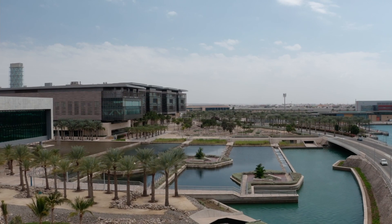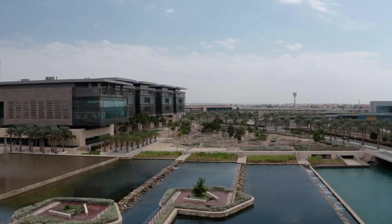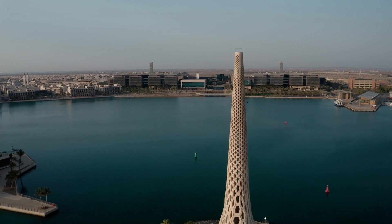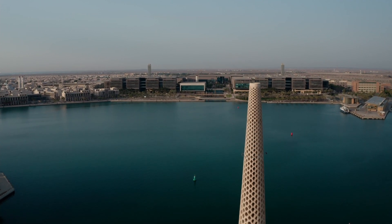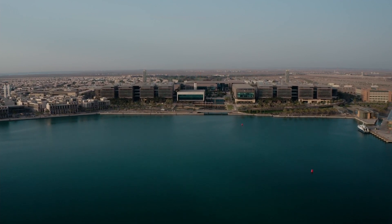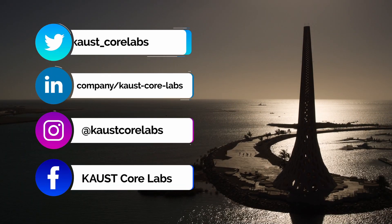To ensure a high level of quality, our lab follows international quality assurance and quality control standards. In our organization, we take great pride in creating an inspiring environment where researchers are able to achieve their goals, furthering the scientific ambitions of KAUST and Saudi Arabia.